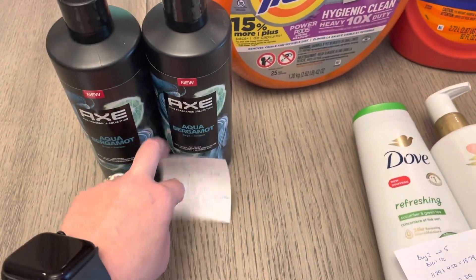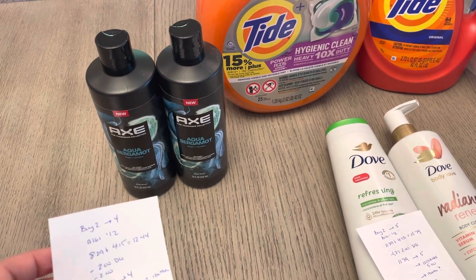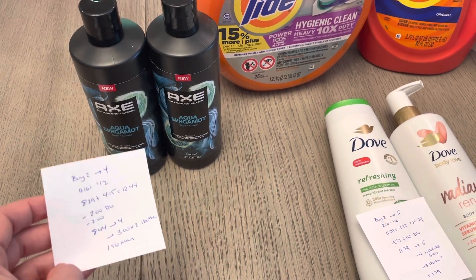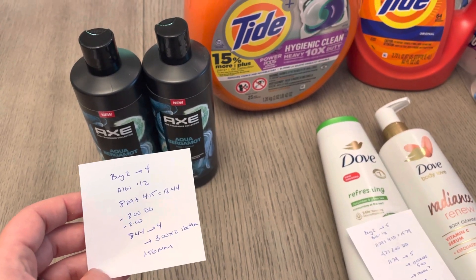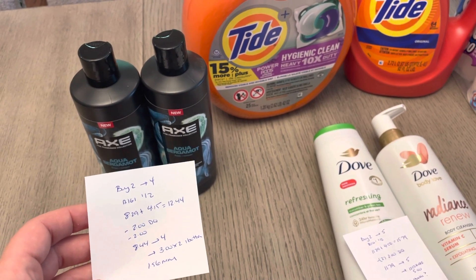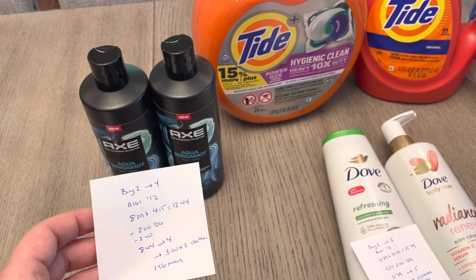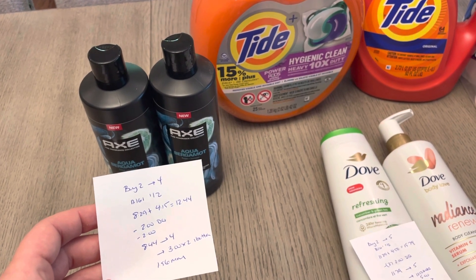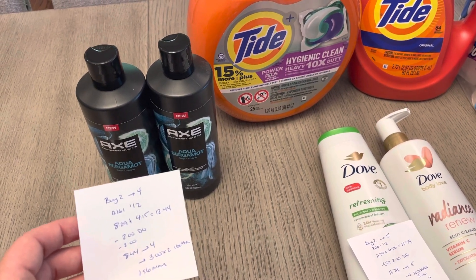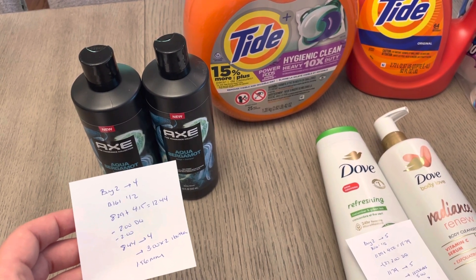For the Axe, if you didn't use the $7.50 off of two coupon, you can use it this week. I've already used that last week. So I went with two of the Fine Fragrance body washes. They're part of a buy two, earn back four, and they're buy one, get one half off. So $8.29 and $4.15, it was $12.44. A $2.00 digital coupon and $2.00 coupons from this weekend's inserts. You're going to pay $8.44, earn back $4.00, and then you could submit to the Ibotta app for $3.00 back on each one. That one did not exclude coupons, so it makes it a $1.56 moneymaker on the body wash.